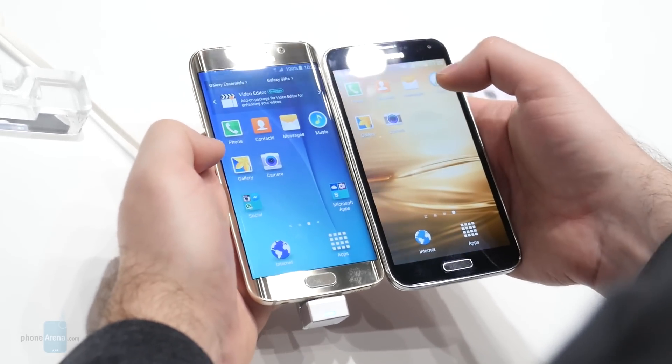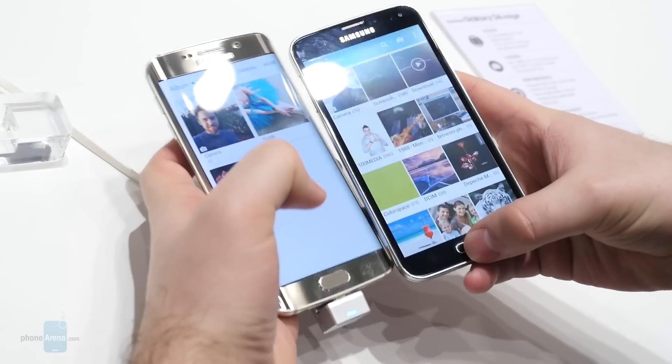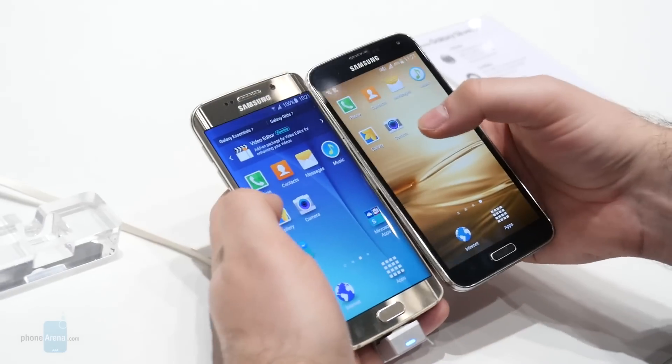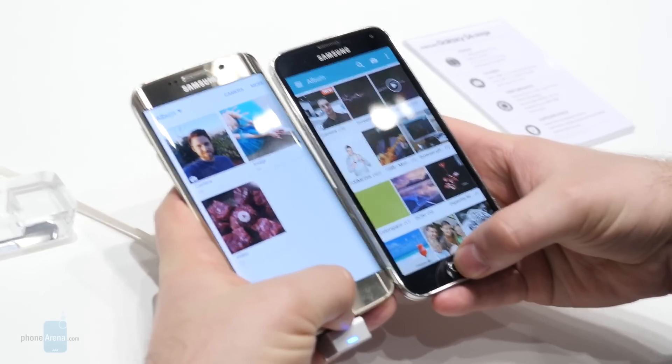The next stop is the gallery application. Three, two, one. Again the Galaxy S6 Edge was slightly more responsive. Let's give it one more shot — okay, the Galaxy S6 Edge was slightly faster this time as well.